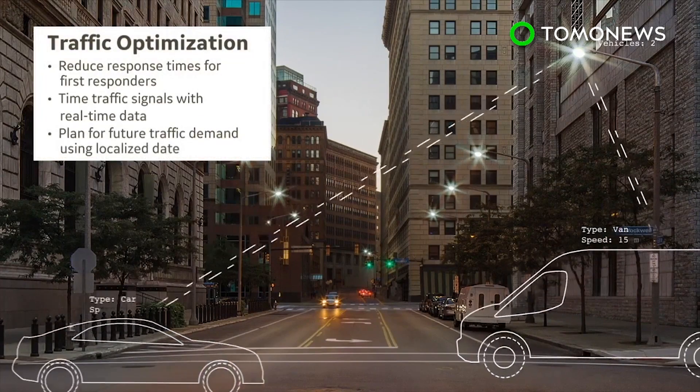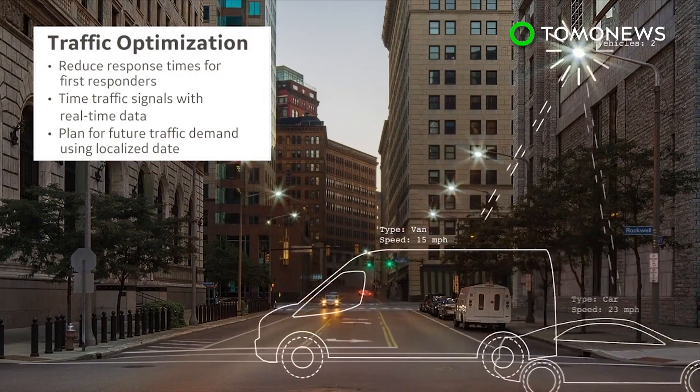The installation will begin this summer, with the potential for 3,000 more sensors to be added in the future.